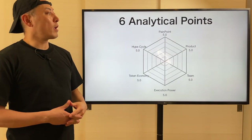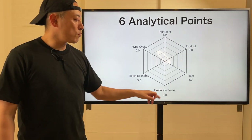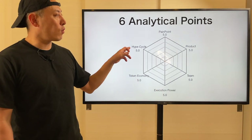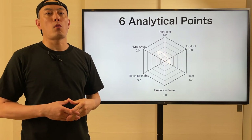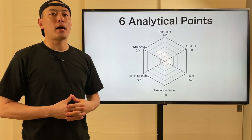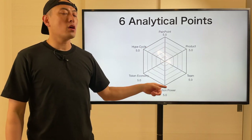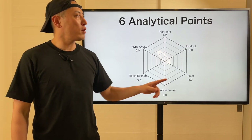As usual, I'm going to apply the six ANACA points, such as Painpoints, Products, Team, Execution Power, Token Economy, and Hype Cycle. For each I set the 5.0 point maximum, so the total score is 30.0. If you want a deeper understanding about how I'm going to analyze each point, please check out my video about my Altcoin investment strategy.